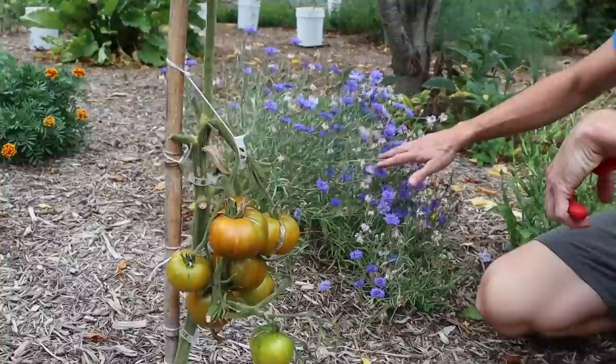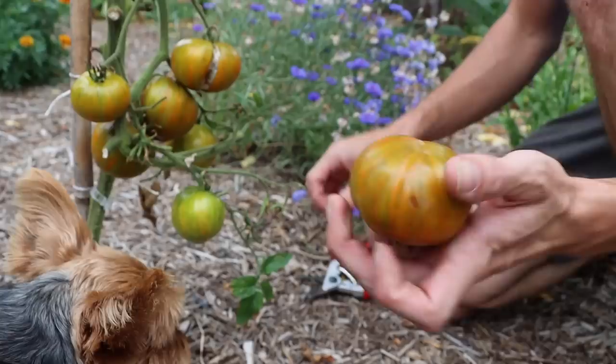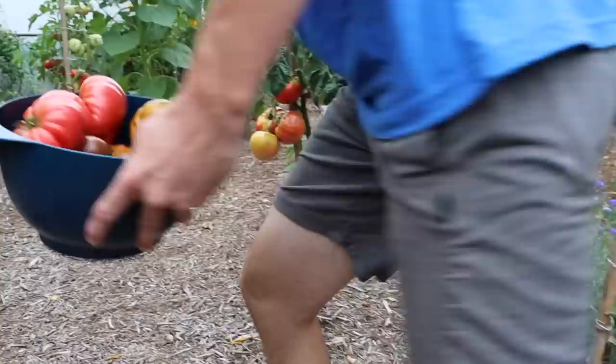Look how beautiful some of the flowers are in the back too. We've been putting a lot of different flowers in the food forest — it's not only added beauty but it's brought in so many different pollinators. Here's the Berkeley tie-dye. This one looks pretty cool, but I've got another Berkeley tie-dye in the back — the colors on that one are just amazing. Let's keep going though, more to grab.